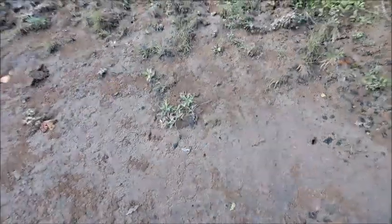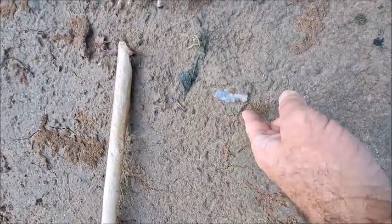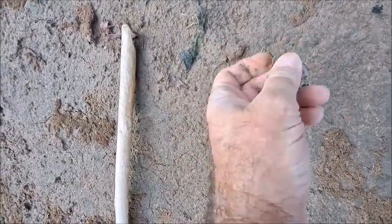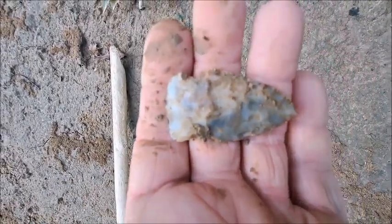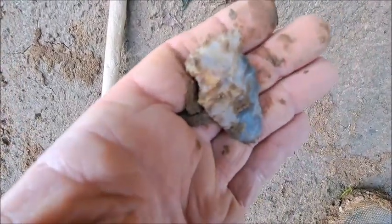Today is September 4th. It's been a long, slow summer. Look at that — you can tell there's a base there. Let's see what we got. Hey, how about that — that's a whole point. Got a little Snyders variant type, just sharpened up a bunch. Thank you, Great Spirit.